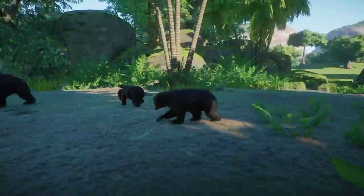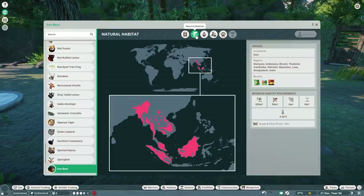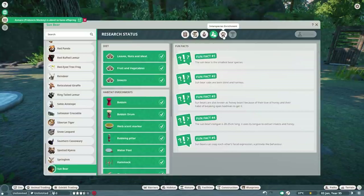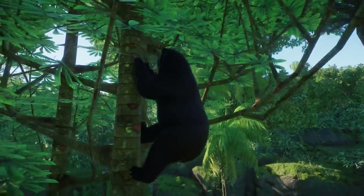Let's have a look at the zoopedia. The sun bear is classified as vulnerable. Natural habitat: Malaysia, Indonesia, Brunei, Thailand, Cambodia, Vietnam, Myanmar, Laos, Bangladesh, and India. Biomes are tropical, temperate, and grassland. It needs 920 land requirement and 56 climbing requirement, no water requirement. Species data: one to two in one habitat, adult at around four years old. Interspecies bonus with the binturong — I didn't expect these two to get along, so that's really interesting.